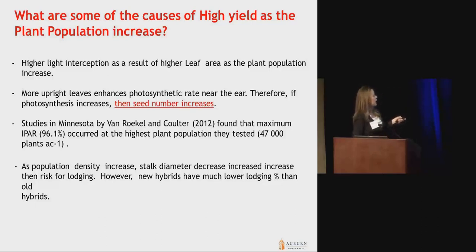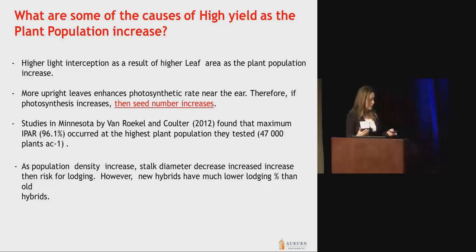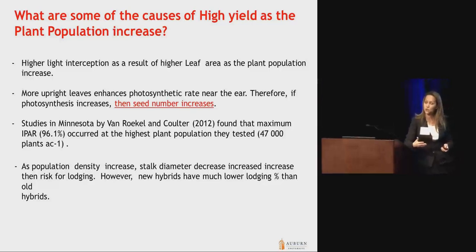Studies in Minnesota found that the maximum intercepted photosynthetically active radiation — 95% — occurred at the highest plant population tested, which was 47,000 plants per acre. So those plants at higher plant density were able to intercept much more light, which results in energy, carbohydrates, and increased photosynthesis. There are some downsides of increases in plant population, and one of them is the diameter of the stalks. When you increase planting density, you will have plants with much smaller stalk diameter, and that may put your plants at risk for lodging.